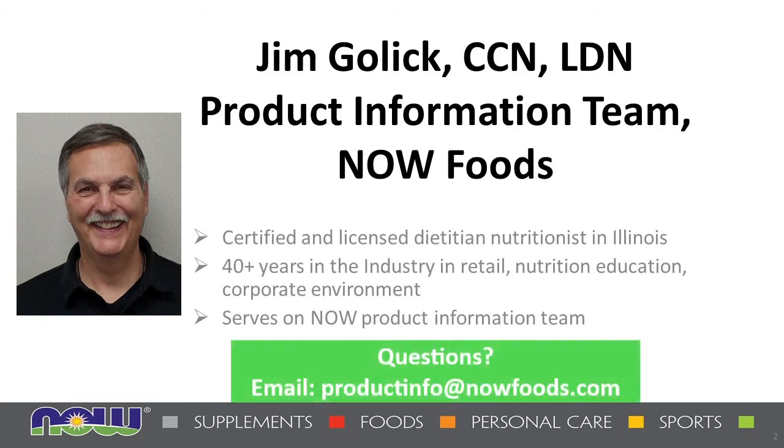If you have any questions regarding the information in today's presentation or about NOW products in general, you can reach out to Jim or others in the NOW nutrition team at productinfo@nowfoods.com. So with that, let's welcome Jim Golick to tell us about NOW's newest product releases.